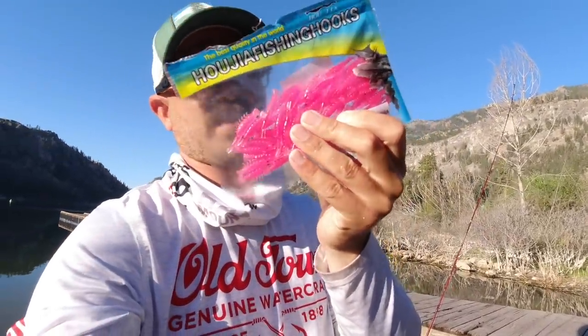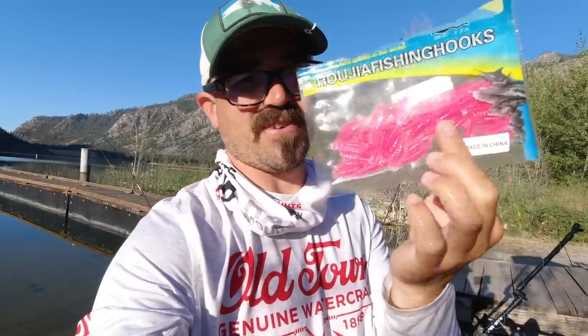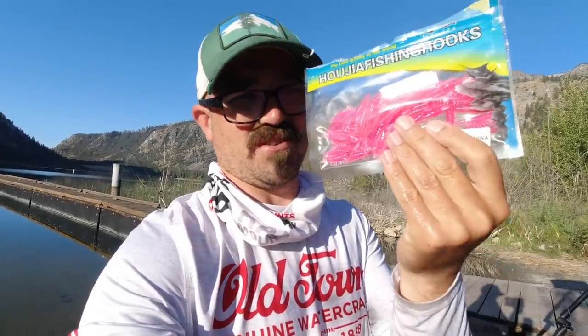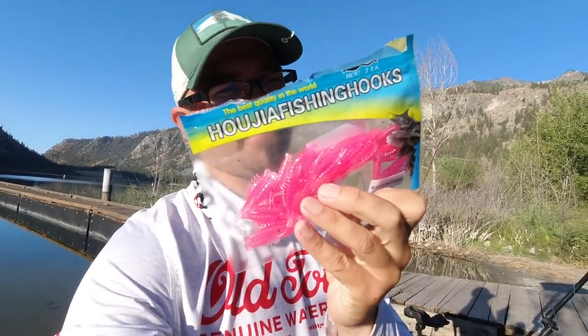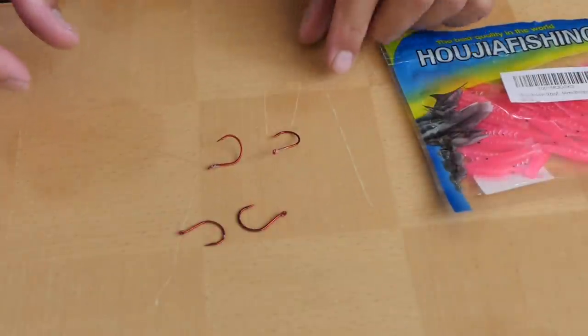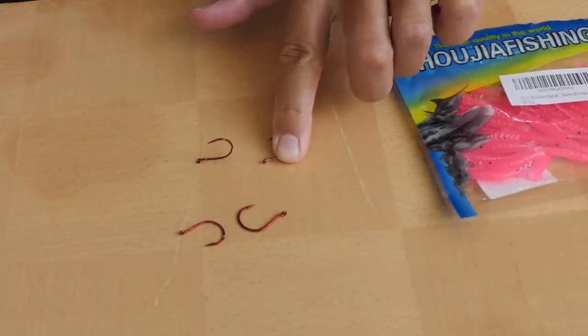Here are the micro shrimp I was using today — you get a bag of 50 for about eight bucks on Amazon. You can dye them — I'll show you how to do that — and just tie them up on your favorite hooks. You can add a little blade on front if you want. These things are incredibly effective and super cheap to tie up yourself. I'm using Ouijia fishing hooks — some Chinese brand but they really work. They put a quick limit in the boat for me today.